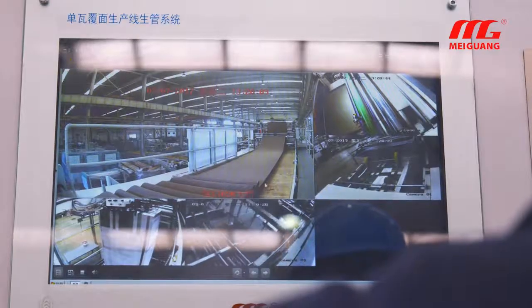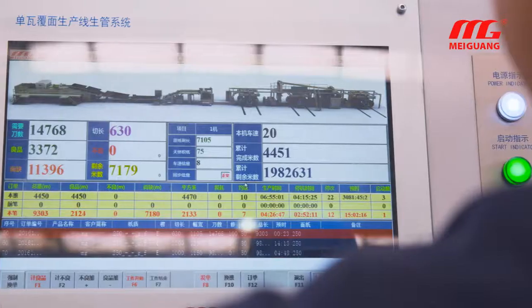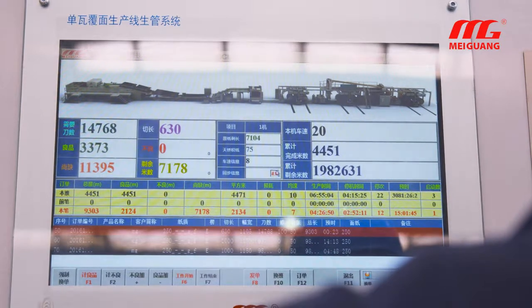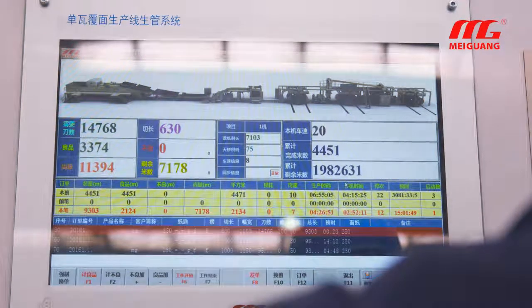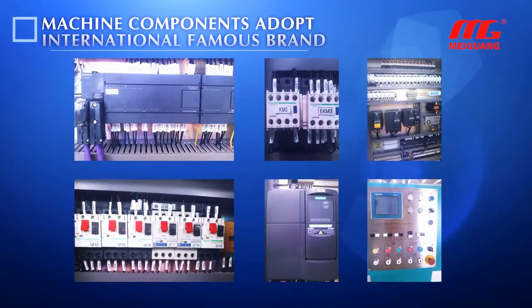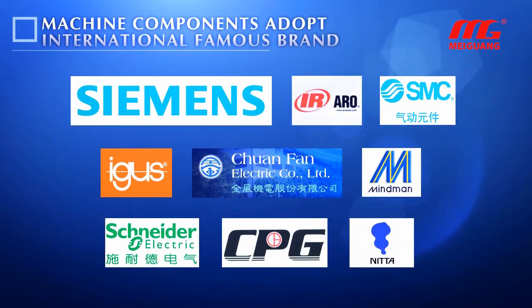The whole line is equipped with a video monitor system, allowing operators to observe the working condition at any time. A production management system is also integrated, improving efficiency, increasing production, and reducing loss. Complete sets of devices use internationally renowned brands for high reliability.